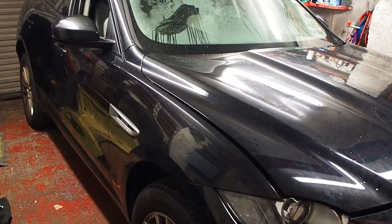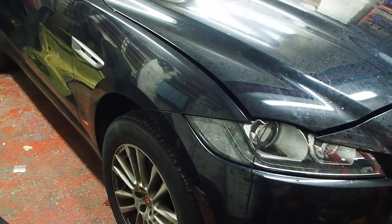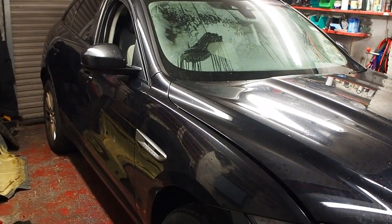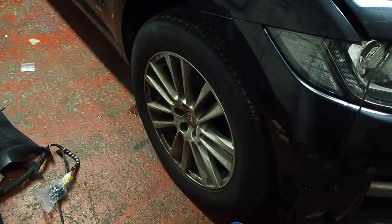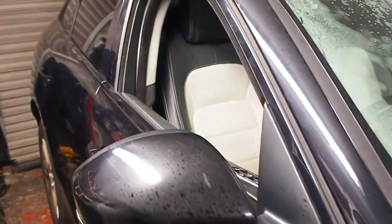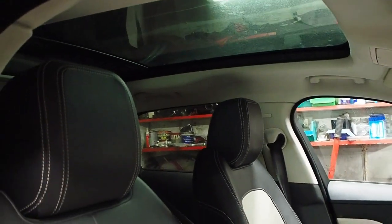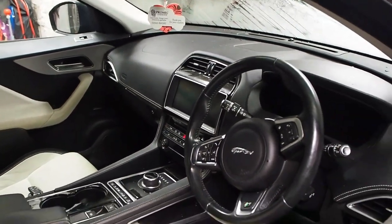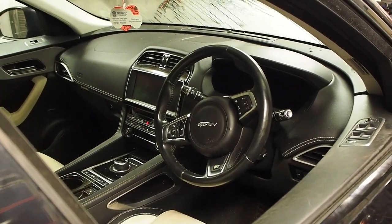I've just got this Jaguar F-Pace delivered back home. It's a non-runner — there's a bit of a story behind it. It's the R Sport model, which is a 2-litre diesel, but I think it's got different wheels — they don't look particularly special to me. It's got some nice things: two-toned leather, a panoramic roof that slides open, and an upgraded sat-nav — way nicer than anything else on iPhones.